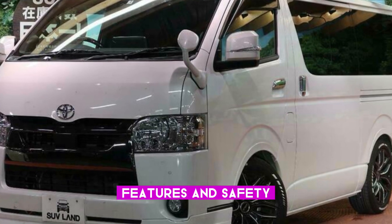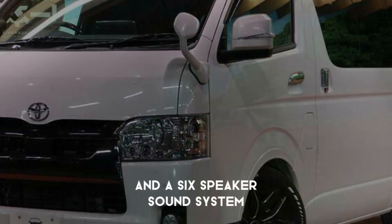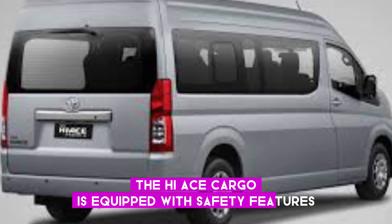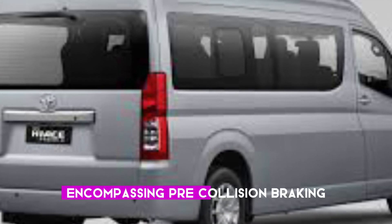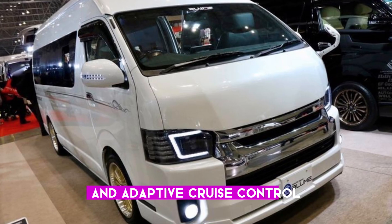Features and safety: standard features include a rear-view camera, Bluetooth connectivity, and a six-speaker sound system. The Hi-Ace Cargo is also equipped with Toyota Safety Sense 2.0, encompassing pre-collision braking, lane departure warning, and adaptive cruise control.